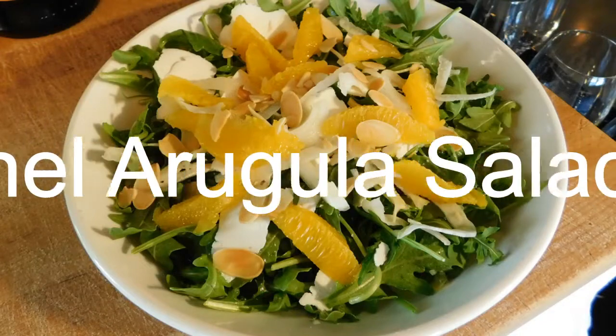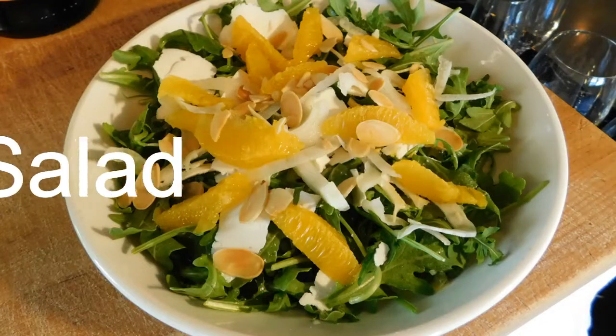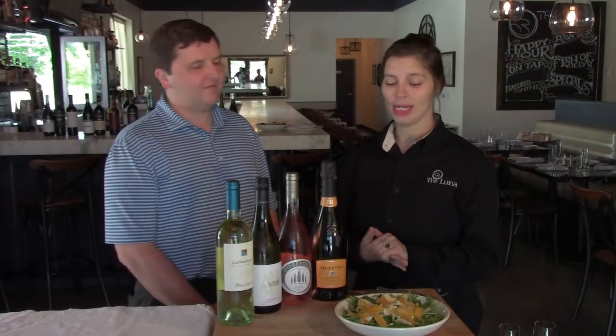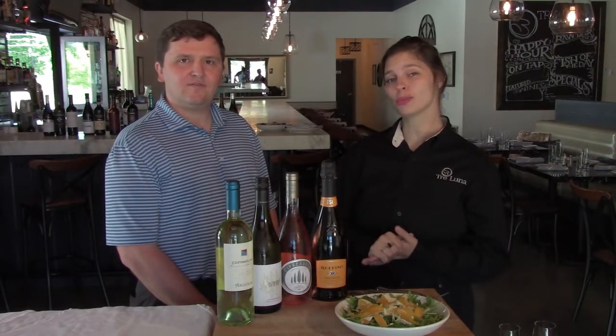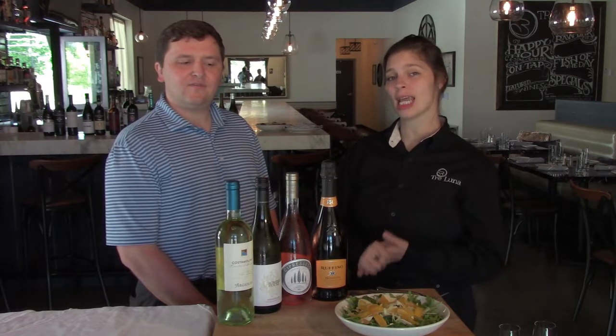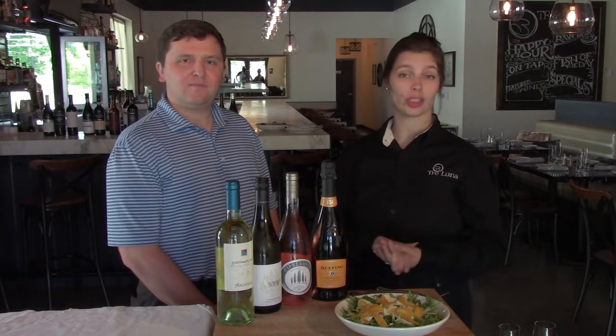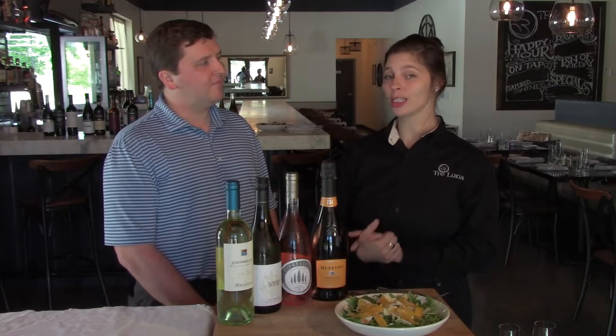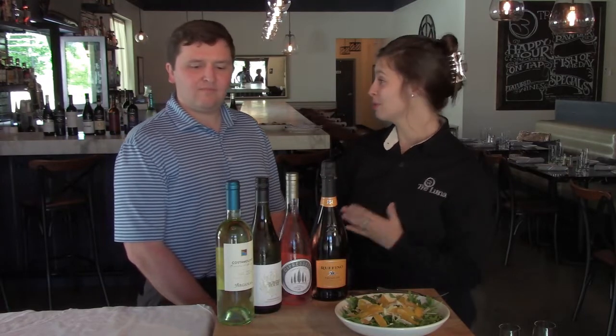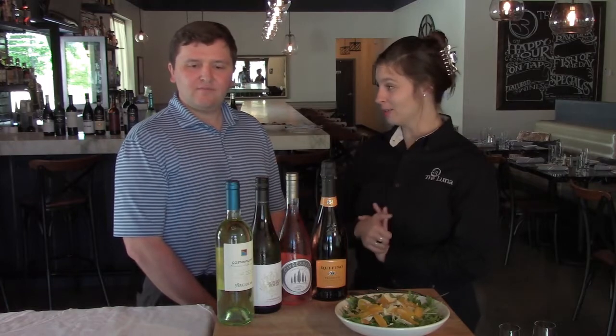Now we're going to talk about our fennel arugula salad that we sell here at Trey Luna. It has an arugula base with shaved fennel, orange-brined toasted almonds, and some aged ricotta cheese, with our citrus vinaigrette that we make in-house. And these are the four wines we've decided to pair with it.